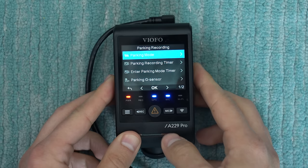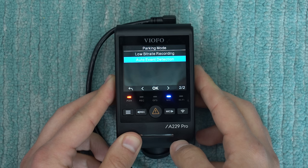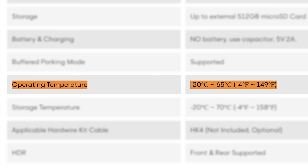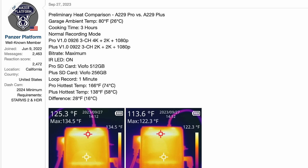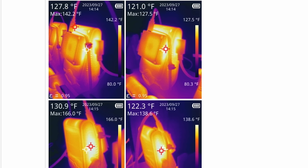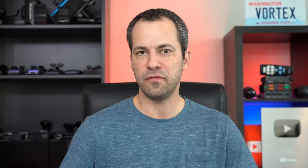A couple workarounds to help minimize overheating: when it comes to parking recording, instead of using the auto event detection feature like your motion and impact detection, you can switch the dashcam over to time-lapse recording or to the low bitrate recording — less power draw helps to keep the dashcam cooler. Additionally, both the A229 Plus and Pro have the same high-temperature cutoff thresholds. However, the A229 Plus actually runs cooler than the Pro because it's only recording at 2K instead of 4K, so it's less demanding on the processor. If you live in hotter climates, you might want to consider the A229 Plus instead of the Pro.